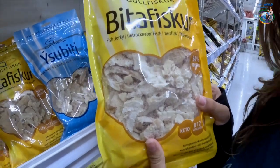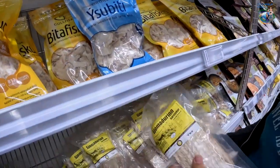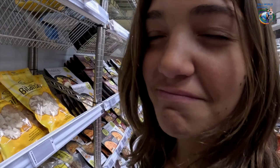I think the fish have been in here for too long — they've dried out completely. Look, even these fish, even this super long fish. And I think these are shrimp. Poor little guys.